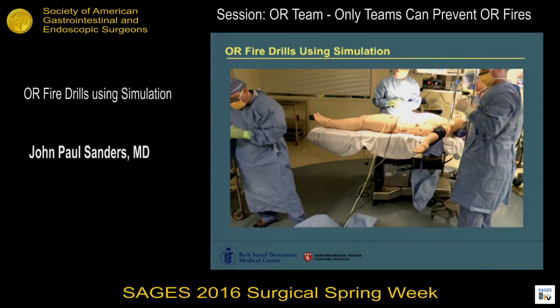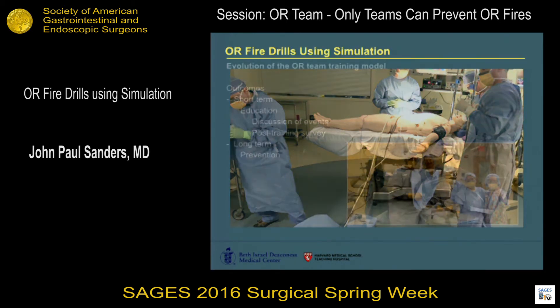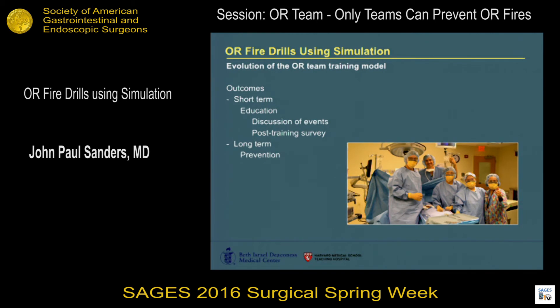That was one of our first iterations. We were pretty happy with the results. We had a smoke simulator and smoke generator inside the mannequin, and it seemed to work pretty well. We've been getting a fair amount of positive feedback. We're early in the process of developing the system, but based on our surveys and feedback sessions, we're expecting a significant improvement in the education and preparedness of our providers, and hopefully a significant improvement in patient safety. Thank you.